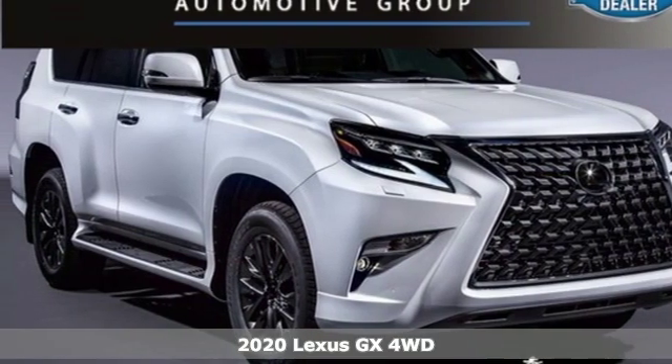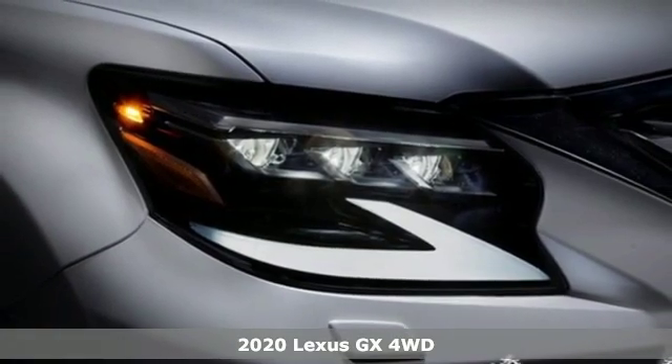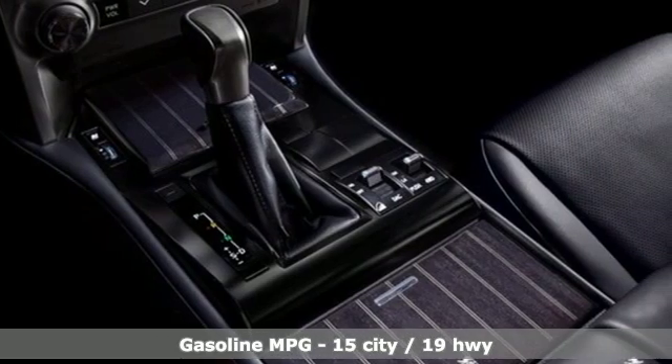Here's a new 2020 Lexus GX. Your trips into the wild can be civilized. The capability and serenity of this GX prove it does one thing exceptionally well. Everything.